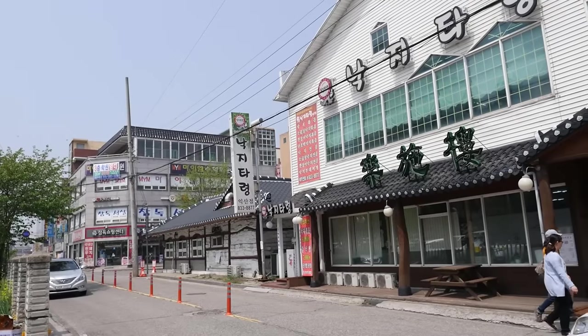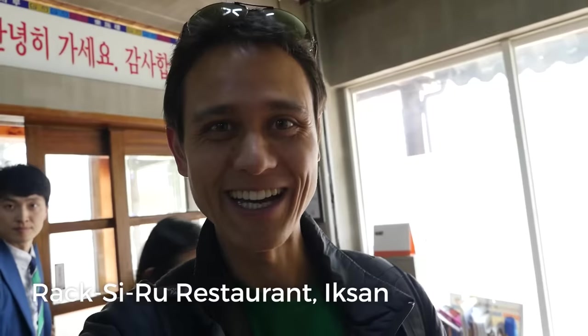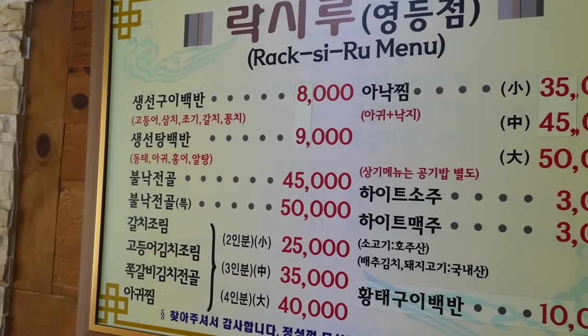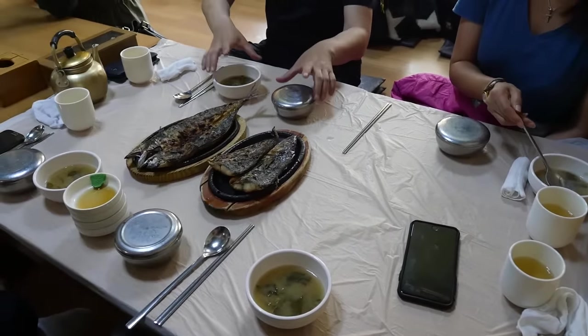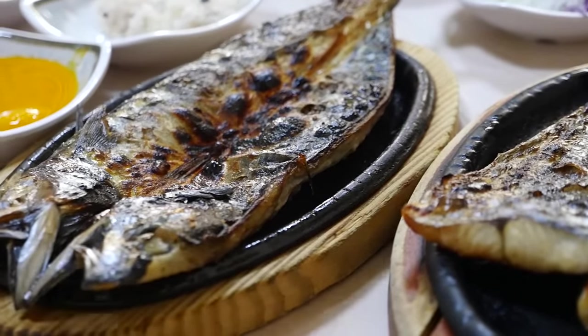We just drove into the center of Iksan, and we are gonna have grilled fish for lunch. As soon as I step into this restaurant, I can smell the aroma of grilled fish. This restaurant is called Laksilu, and it is a restaurant that specializes in grilled fish, something I love to eat. This restaurant is really packed at lunch today, so it took a little while for our fish to come out, but all of the food has just arrived.